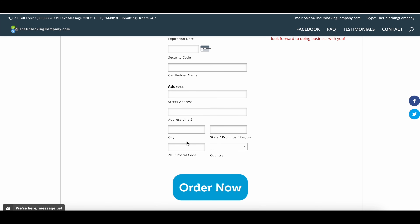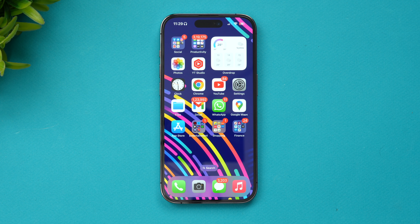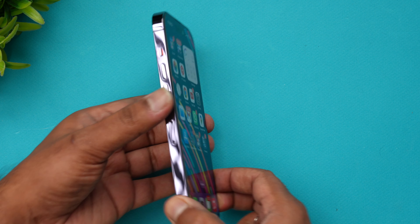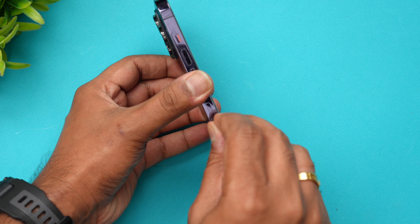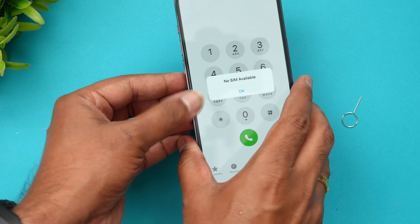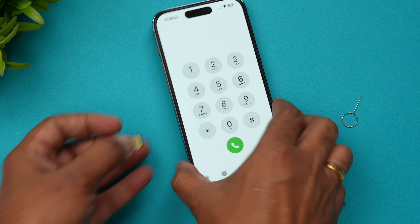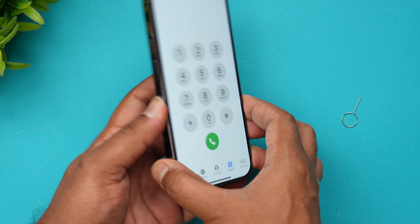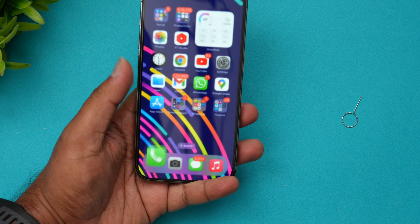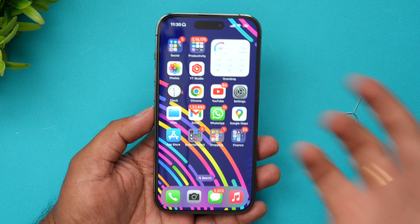Within the stipulated time your iPhone 14 Pro will be unlocked. Once payment is made and the unlock is received, remove the SIM card from your device using the SIM ejector pin. Then insert the new SIM card you want to try — the network will be detected on your device and your iPhone will be unlocked.